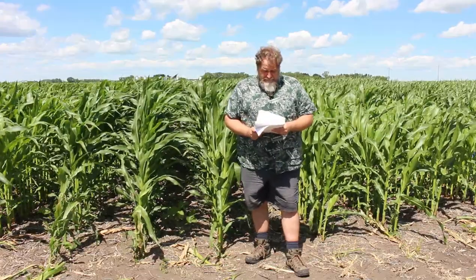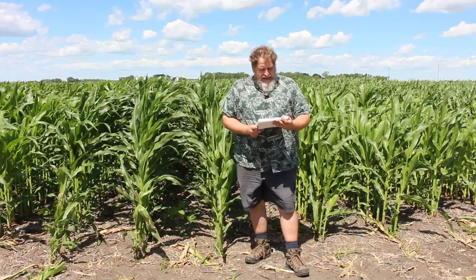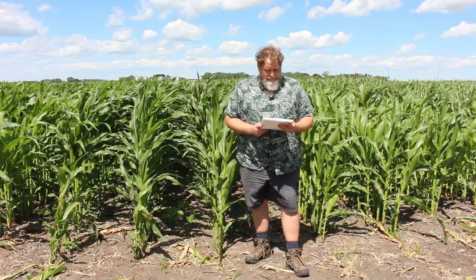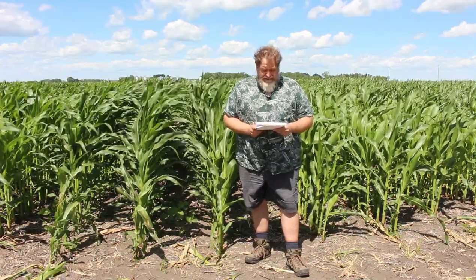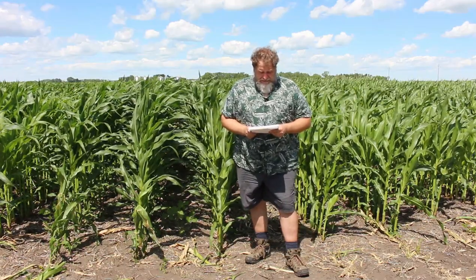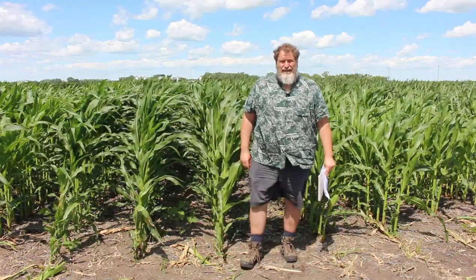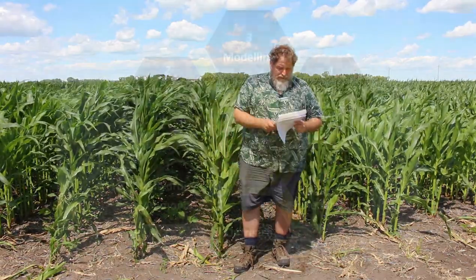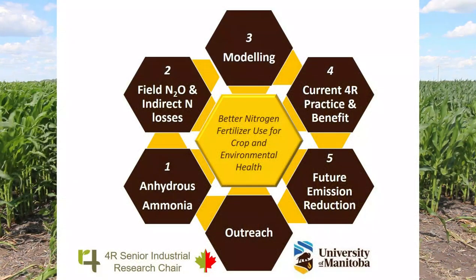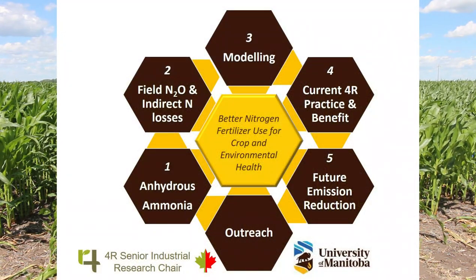The program is a five-year program of research and outreach. The sponsors are Western Grains Research Foundation, Fertilizer Canada, NSERC, University of Manitoba, my laboratory — the Applied Soil Ecology Laboratory — all contributing partners in this program. The program aims to be a national leader in advancing 4R benefits and adoption in Canada and the world.